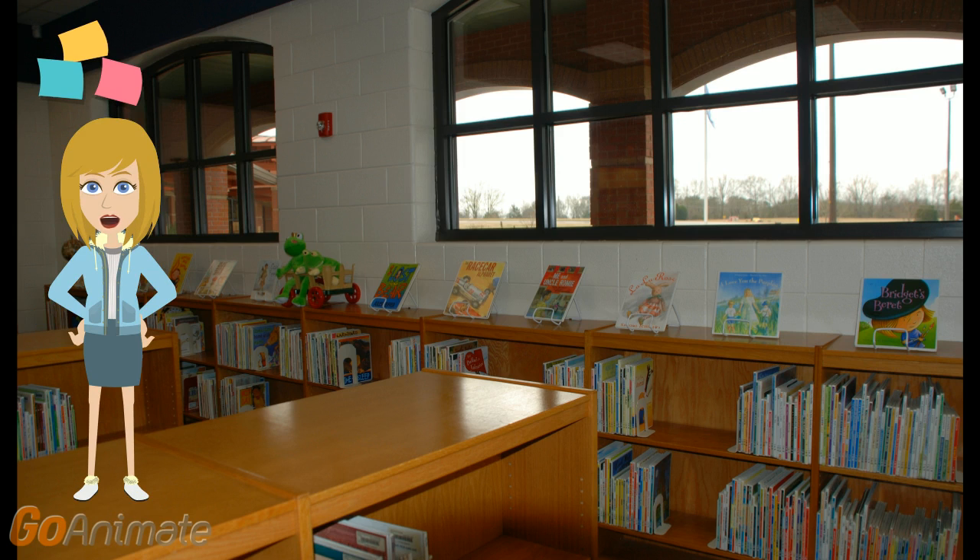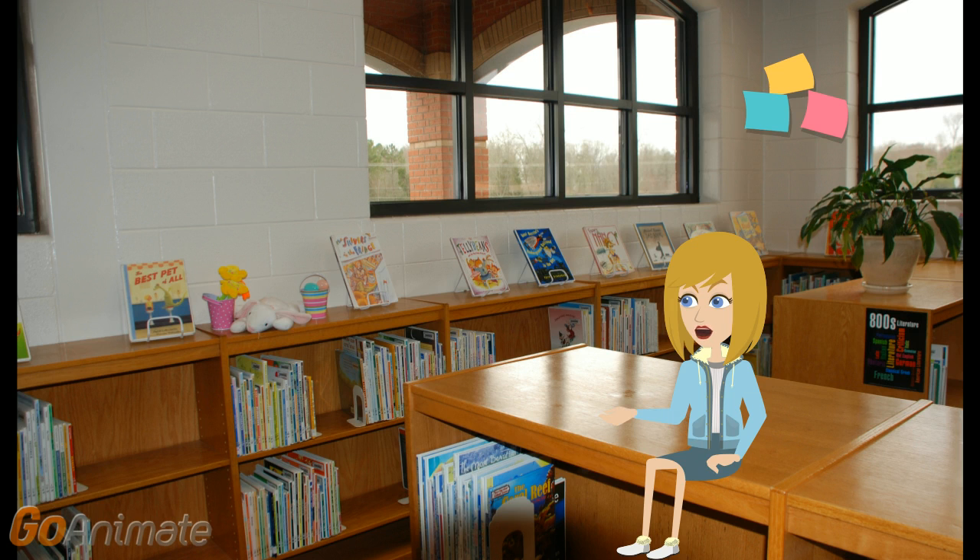Running along the back wall of our library where the windows are, you will find our everyone, or E, collection. These are also commonly called picture books. Our E books run the entire length of the back wall and end on the back side of the shelf with the plant. They are located in alphabetical order by the author's last name.